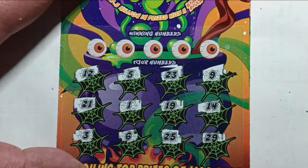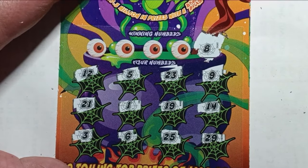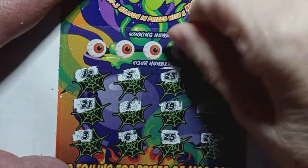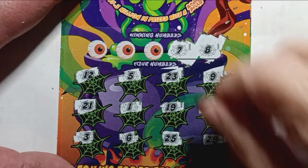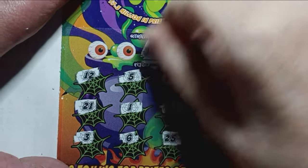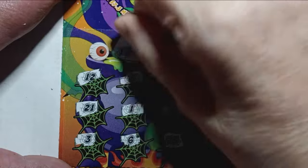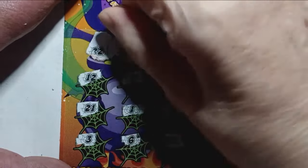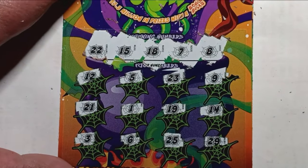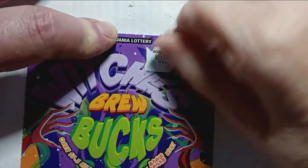Let's see if we have a match down below — scratch the eyeballs off there. We have a number 8 — no 8. Next eyeball: number 7 — no 7. Next: number 18 — nope. Number 15 — nope. And last: number 22. It does not look like we have anything down below, but we do have cash up here. Scratch that off — and we have a $5 refund. We will take it. We're on the board!